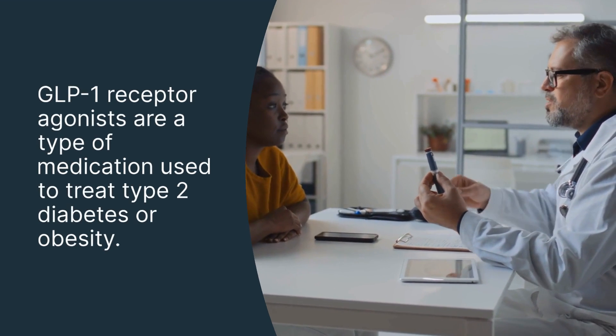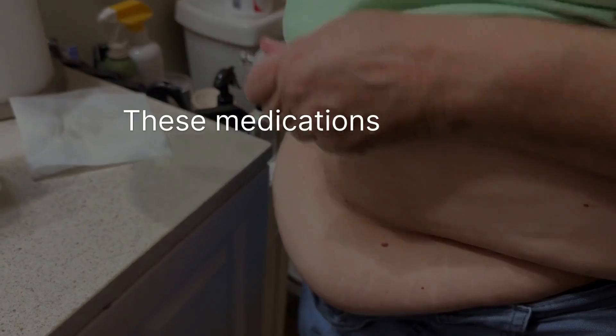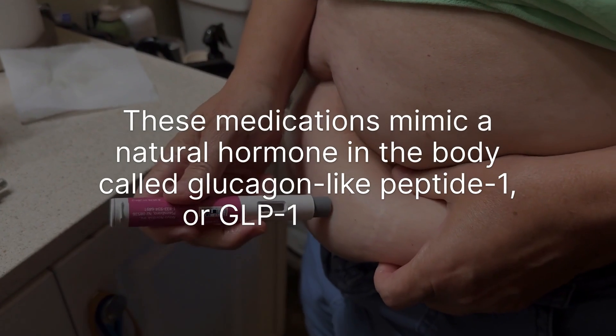GLP-1 receptor agonists are a type of medication used to treat type 2 diabetes or obesity. These medications mimic a natural hormone in the body called glucagon-like peptide 1, or GLP-1 for short.